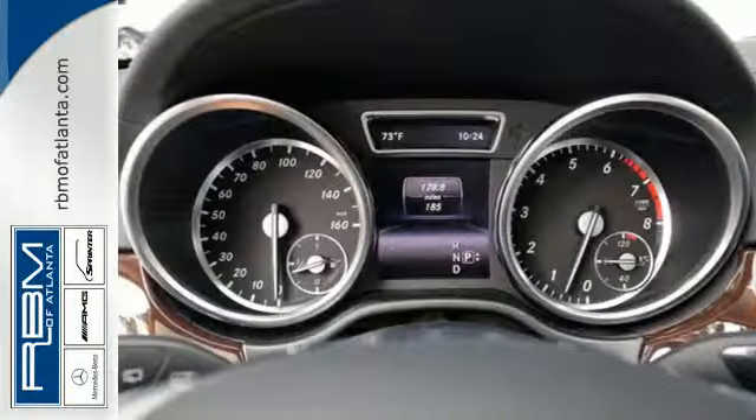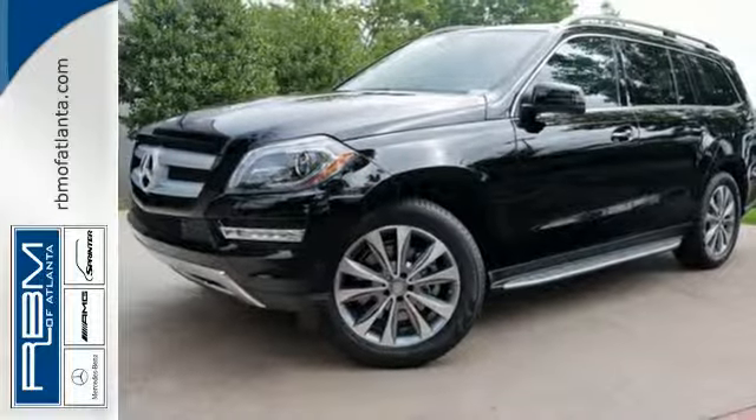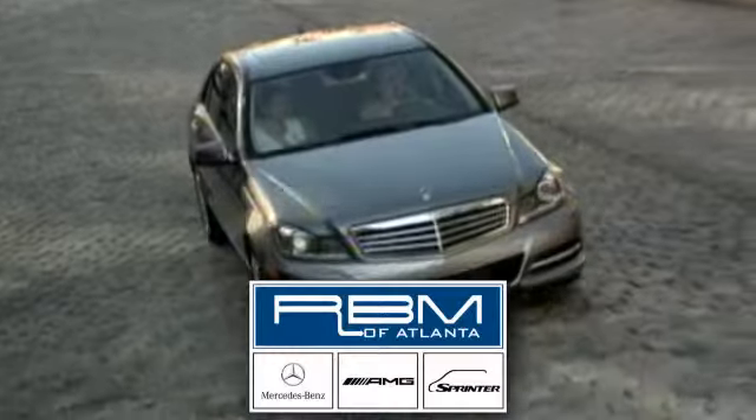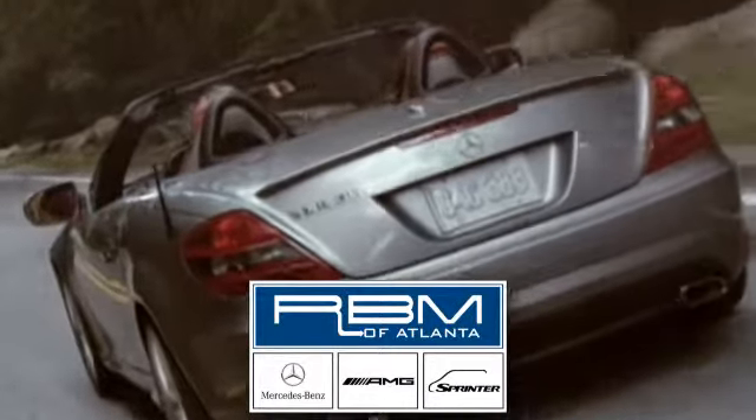Find out why this GL-Class has received such acclaim. Come in for a test drive today. At RBM of Atlanta in Sandy Springs, we have the best selection of new and top quality pre-owned vehicles to choose from. We are conveniently located at 7640 Roswell Road in Atlanta.